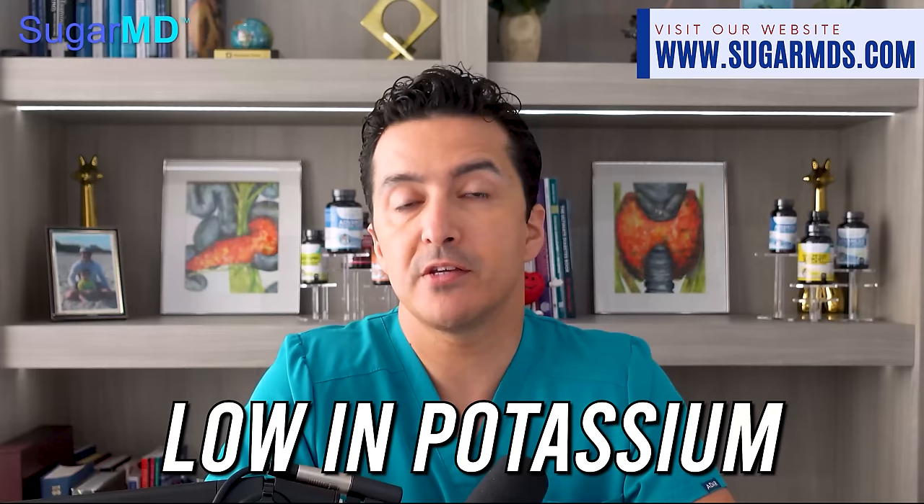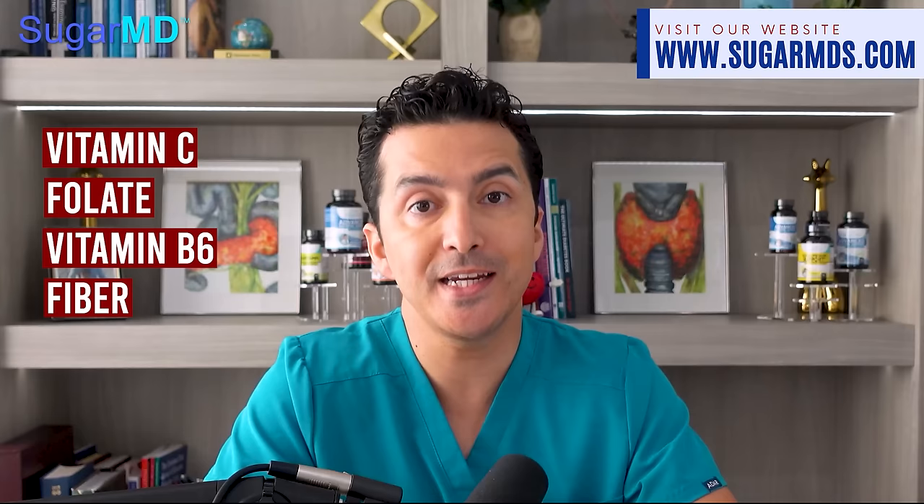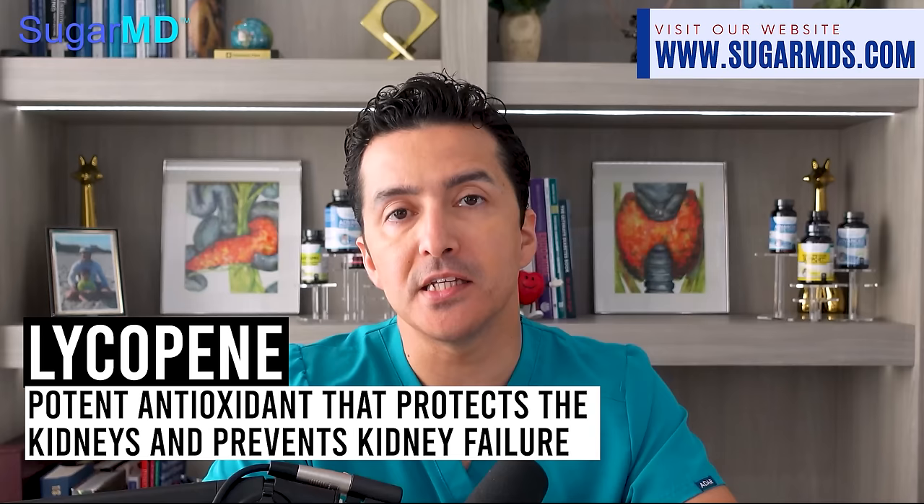Number one: red bell peppers. These bell peppers are low in potassium — important if you have kidney disease and don't want excessive potassium. They are high in vitamin C, folate, vitamin B6, and fiber, which most people with diabetes and kidney disease need. There are a lot of antioxidants that help with energy production, blood flow, and metabolism. Red bell peppers also contain lycopene, a potent antioxidant that protects the kidneys and helps prevent kidney failure.